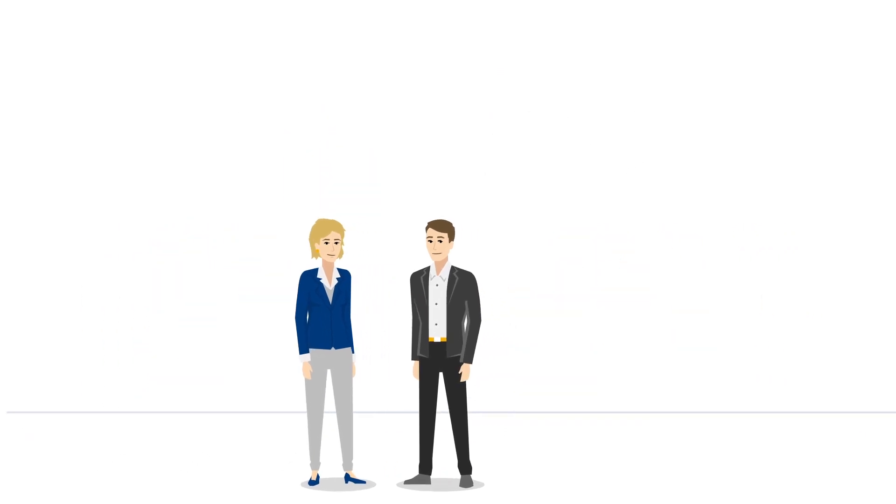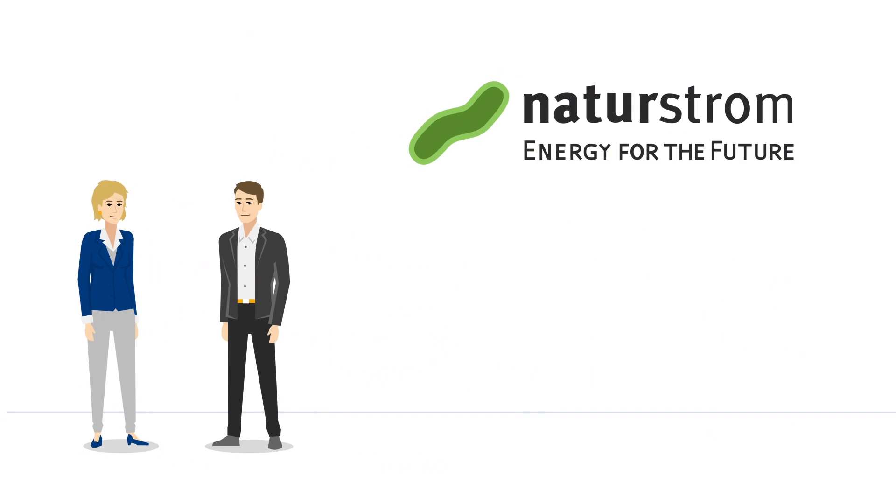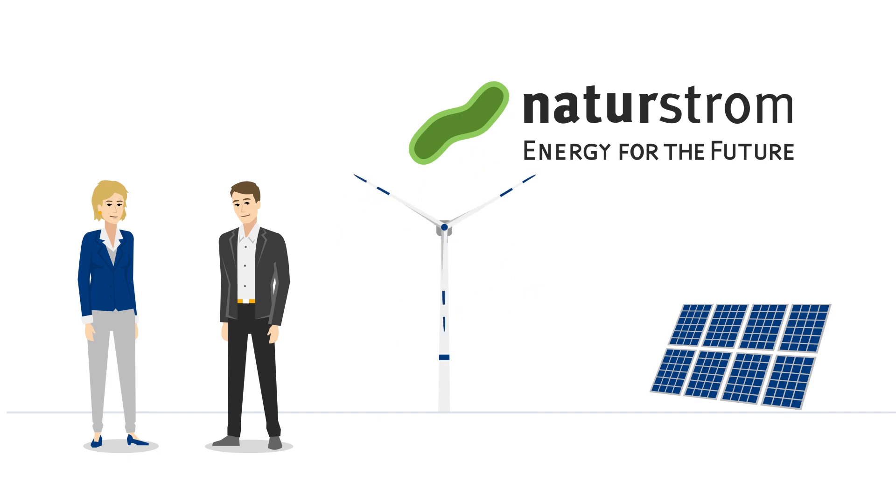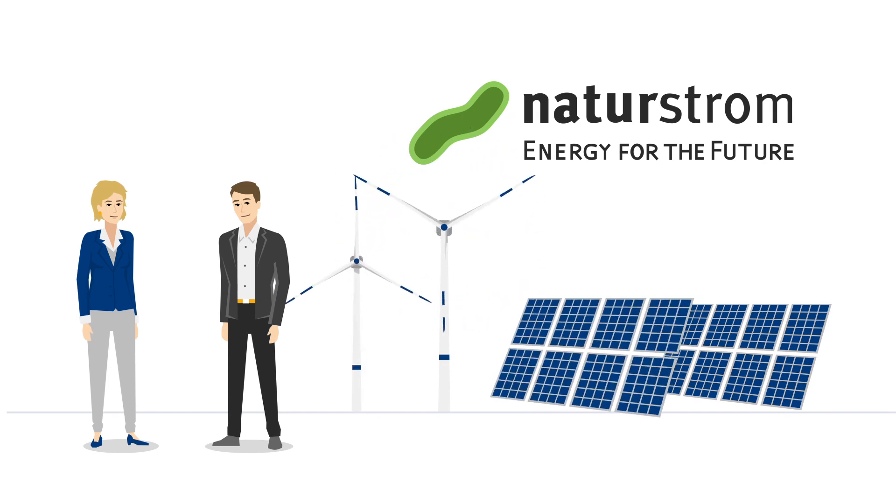This is achieved through our partnership with Naturstrom, which supplies green electricity from fully accountable renewable energy plants in Germany and Austria. In addition, Naturstrom builds its own green power stations, therefore driving forward the energy revolution in Germany.